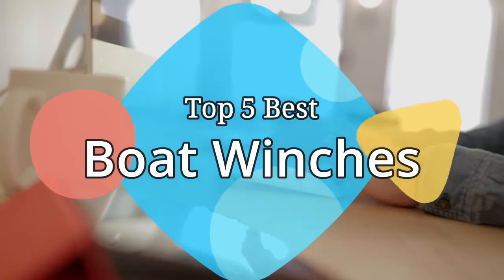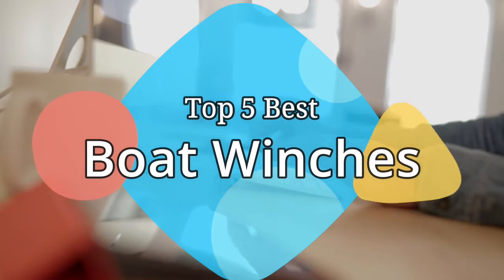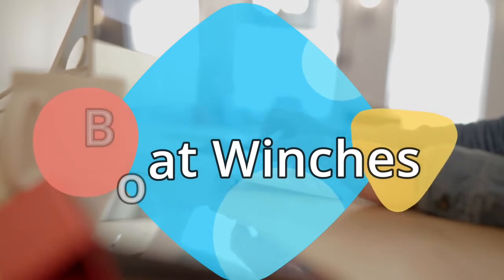Hey guys, in this video we are going to be checking out the 5 best boat winches on the market this year. We have listed them based on performance, features, and price. Let's get started with the list.